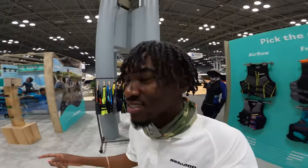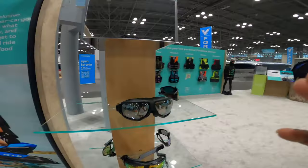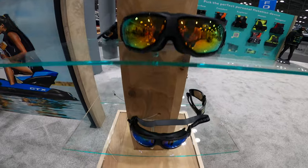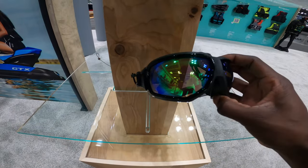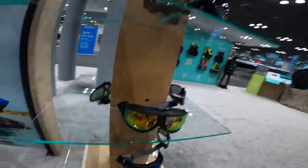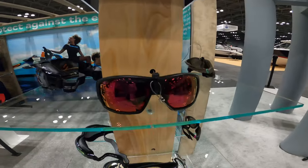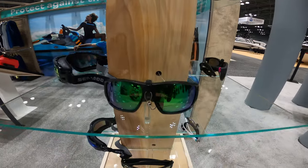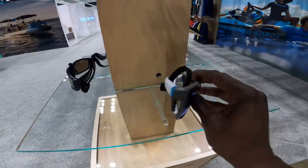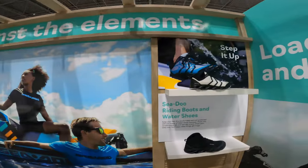Let's walk over here to the attachments — even down to eyewear, Sea-Doo has you covered. Here are some different riding glasses. These are my favorite right here — the color on them is so sick, and they're nice and pliable, not too stiff, not gonna hurt your face. And then here we have different pairs of Sea-Doo sunglasses — look at these, these are my favorite right here, sick color on them.